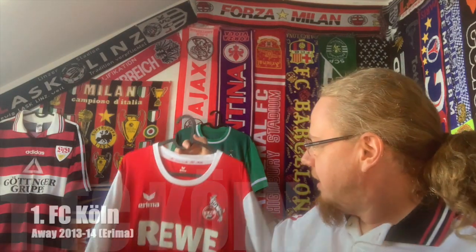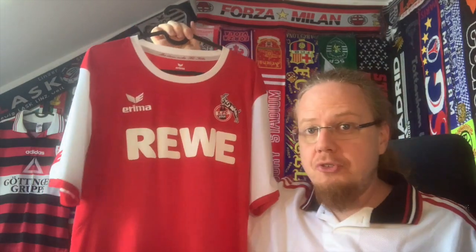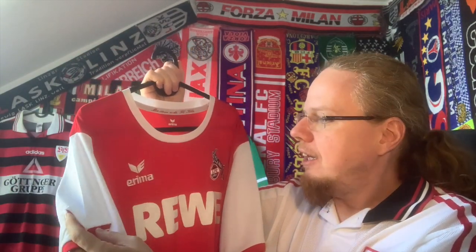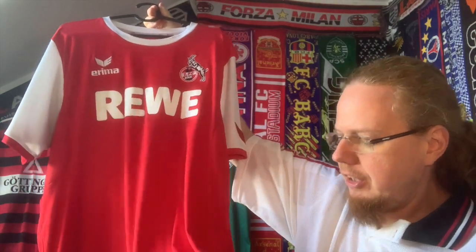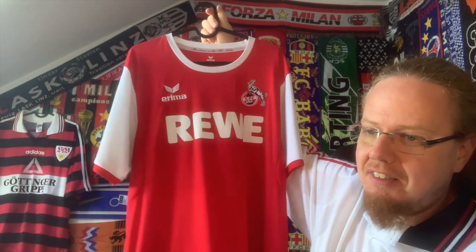The next one is among the first batch of Bundesliga jerseys I got — I think they arrived on the same day. It's the current away jersey. It's a bit weird that I got a current away jersey before a current home jersey, but current home jerseys aren't that exciting. I like the red with the white sleeve — this Arsenal look. The Rewe sponsor is my only Arima shirt, and I never thought highly of Arima, but this one looks actually quite nice. It's blank on the back, a rather simple jersey, but it's nice.